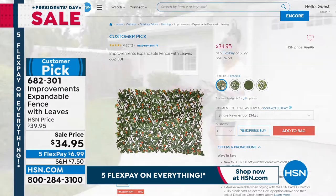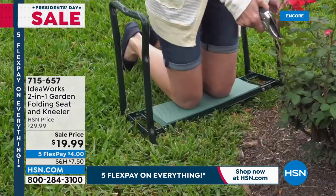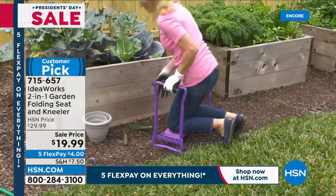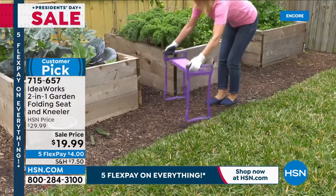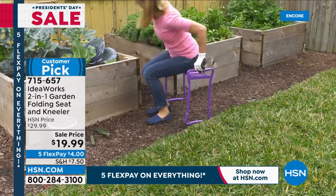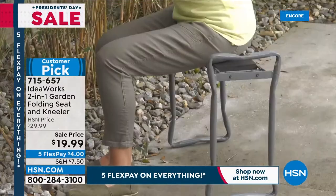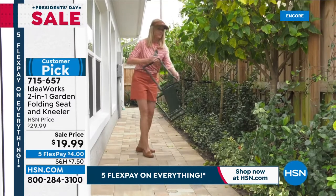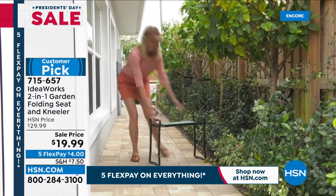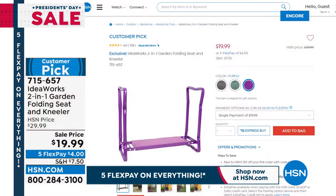The expandable fence is available right now before it sells out. Also available — and not the first time at this sale price — is a two-in-one garden folding seat and kneeler. Use it as a kneeler when you're digging without needing knee pads, keeping your jeans clean. It instantly converts into a seat and folds completely flat when not in use. The handle is very helpful for getting back up — no strain on your back or muscles. It comes in purple, green, and gray.